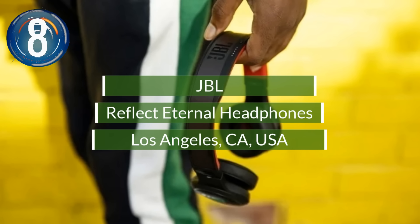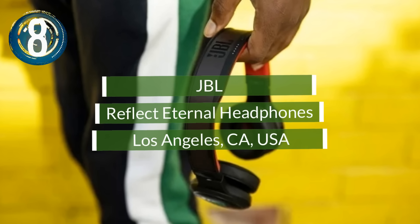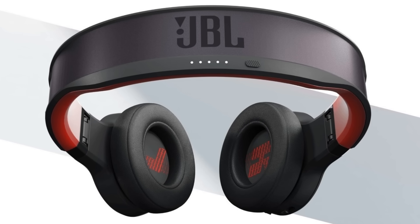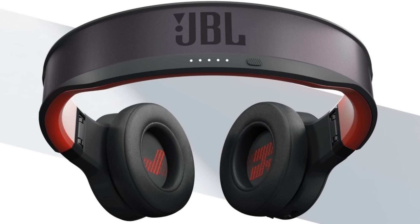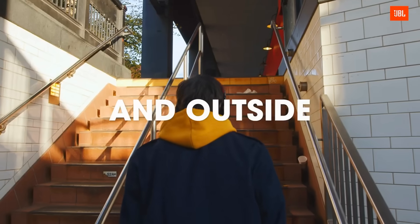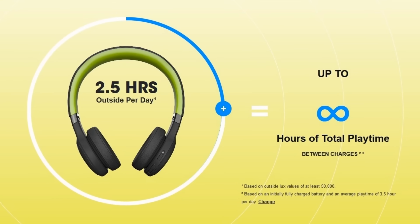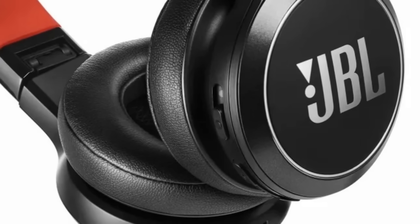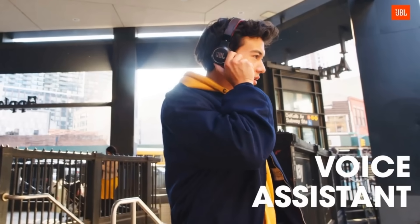Number 8. JBL is prototyping its newest headphones with a special perk. Their Reflect Eternal headphones are likely the first to feature charging by the sun via an array of solar cells on the headband. The company says two and a half hours of sun per day will give unlimited use under the right conditions. The headphones also feature a microphone and optional USB charging, as well as support for Alexa and Google Assistant.